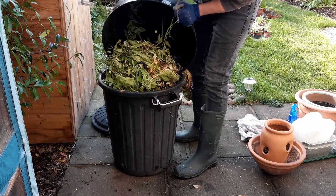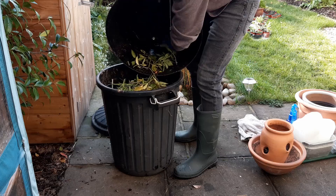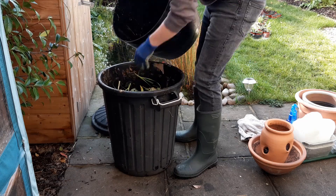It's a good time to fill up your composters too. If you don't have a composter, use black sacks instead and tuck them away somewhere sheltered.